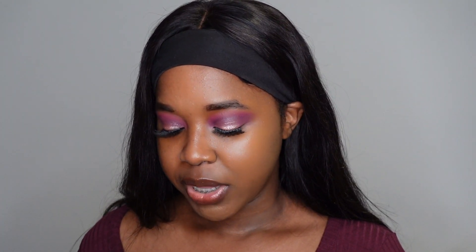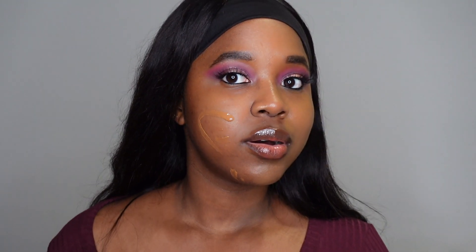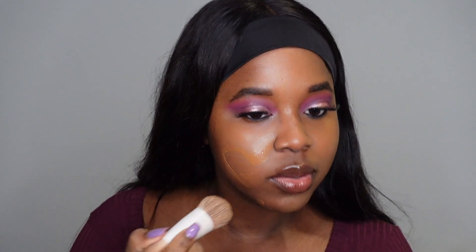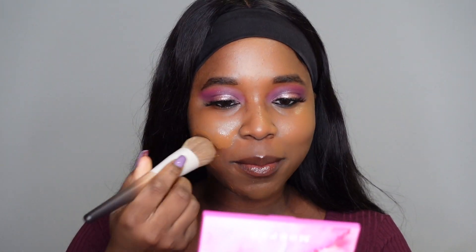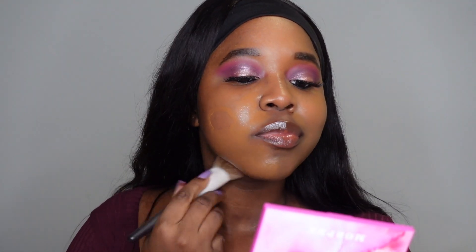Now I'm going to do 14 Cool. I'm very intrigued to see what this is going to look like on half a face. I'm going to use a brush to apply this side because I've just used my beauty blender on the other side. 14 Cool — we might have a versatile situation here. Wait a minute — do I like 14 Cool more than I like 13 Warm?